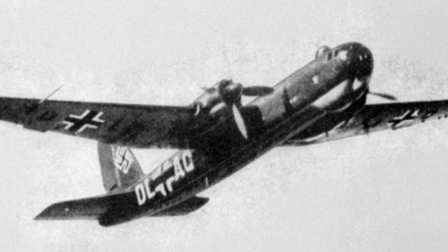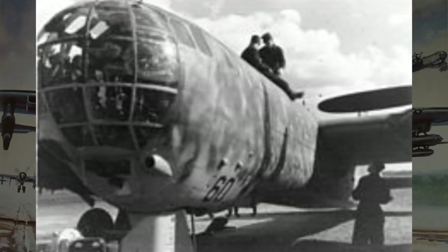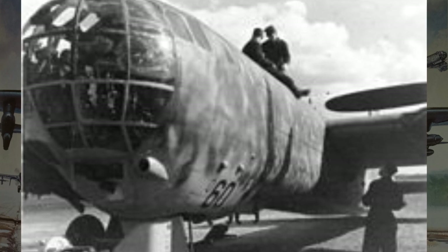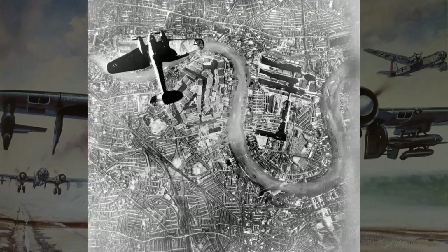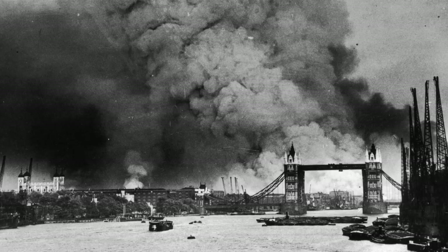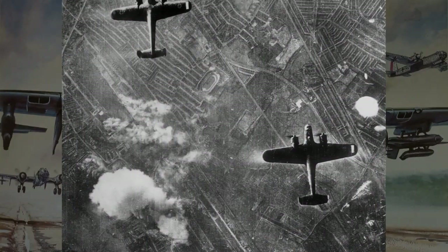The HE-177's combat prowess was felt across the European theater. With its impressive bomb load and long-range capabilities, it was a formidable weapon in the hands of the Luftwaffe. One of its most significant contributions was its role in strategic bombing campaigns, targeting enemy infrastructure, industrial centers, and military installations. From the Blitz on London to operations on the Eastern Front, its devastating payloads wreaked havoc on enemy forces and civilian populations alike.